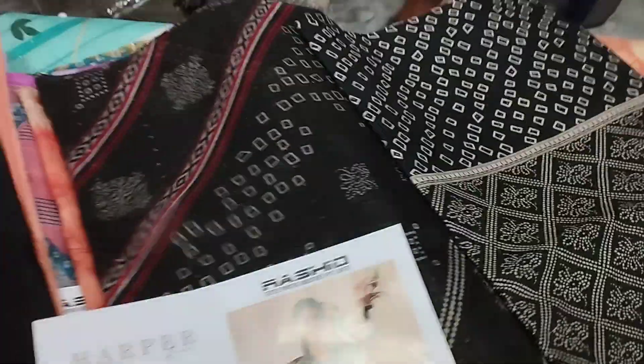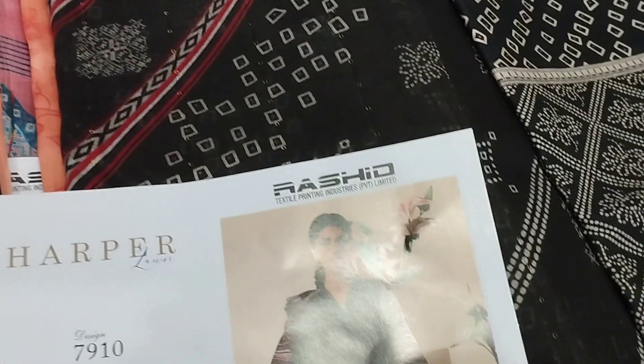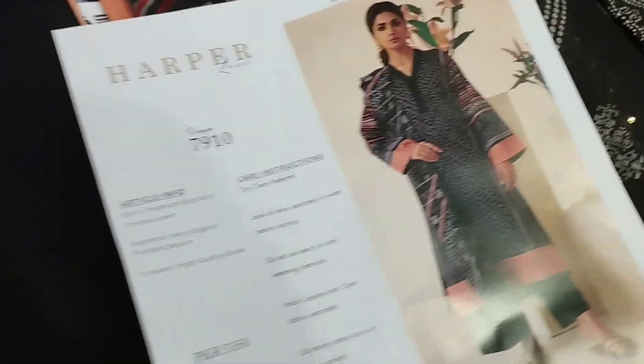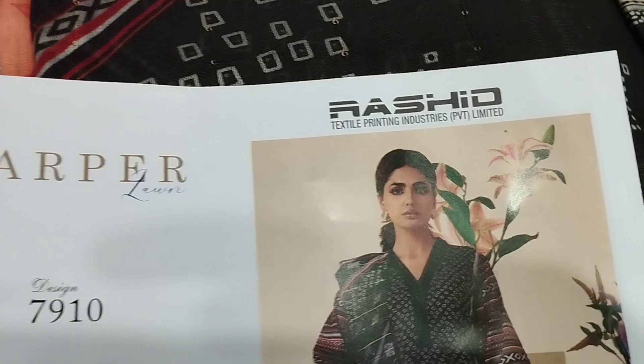This is the shirt — Harper by Rashid Textile — which the company has priced at 26.75. We will give you free home delivery via forever.pk. If anyone orders the whole set, free home delivery in 3–4 days. For updates, please subscribe to our WhatsApp group and subscribe to our YouTube channel.